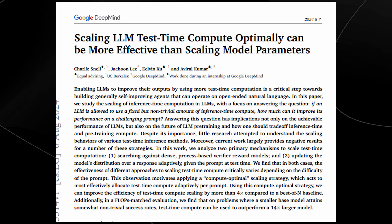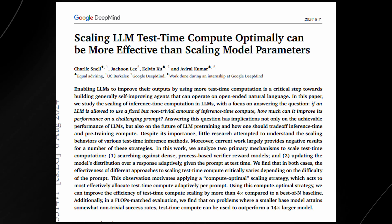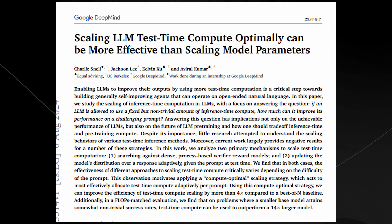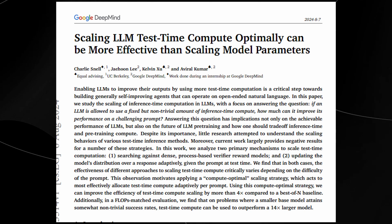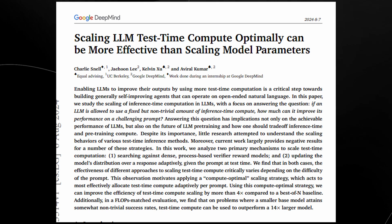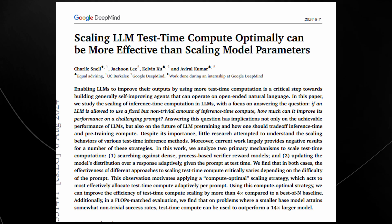To understand this, we first need to define what we mean by test-time compute. Test-time compute refers to the computational effort used by a model when it's generating outputs, rather than during its training phase. Think of it as the difference between a student studying for an exam and actually taking it. Training is like the study phase where all the learning happens, while test-time computation is like the exam phase, where that knowledge is put to use to answer questions or solve problems.